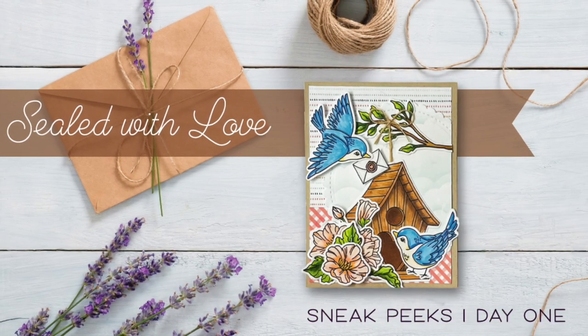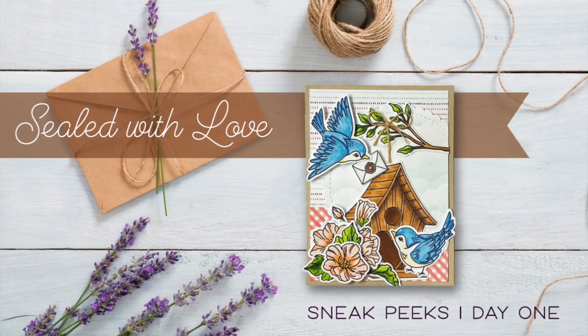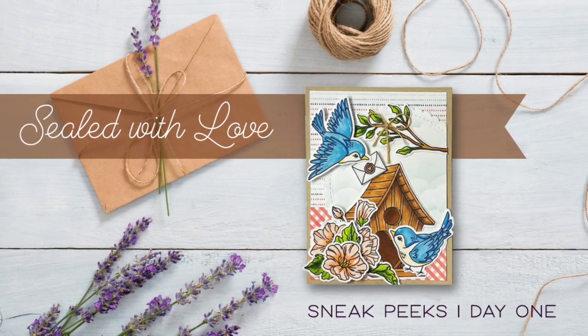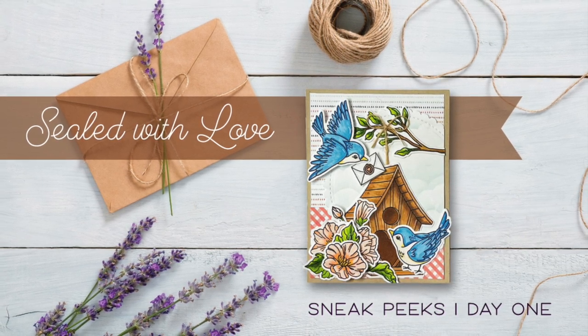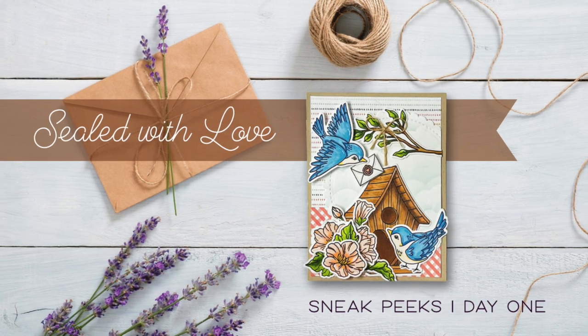Hello everyone, this is Kelly and I'd like to welcome you back to the Honeybee Stamps blog and YouTube channel. Today we're excited to bring you day one's products of the Sealed with Love release, available at honeybeestamps.com on December 15th.